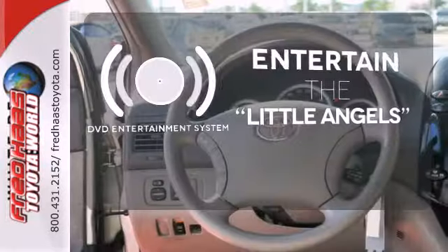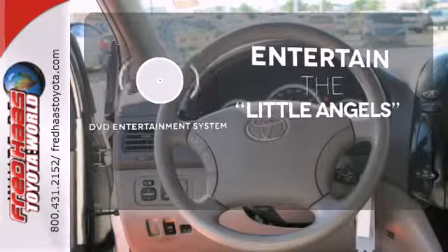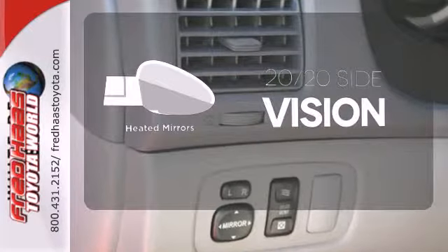The DVD entertainment system is perfect for your sweet little angels. The heated mirrors let you see behind you without all the work.